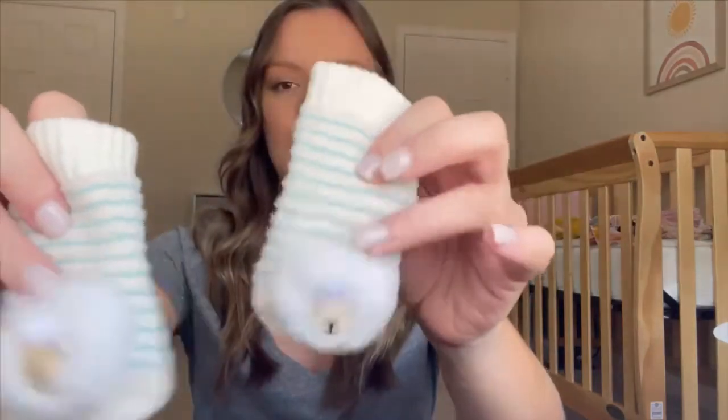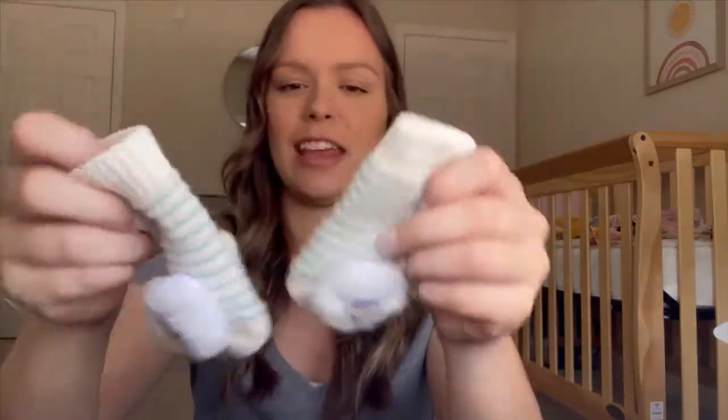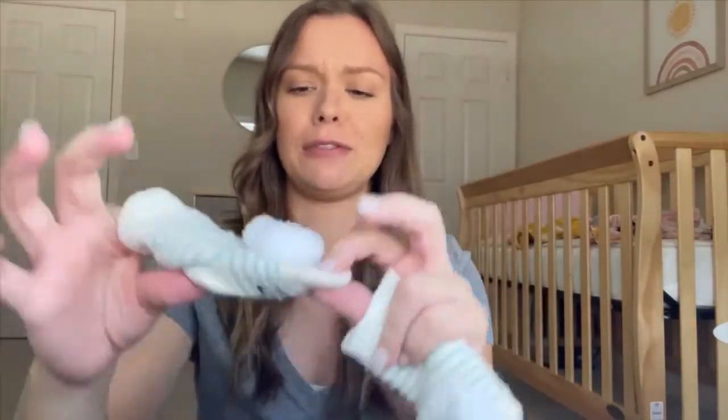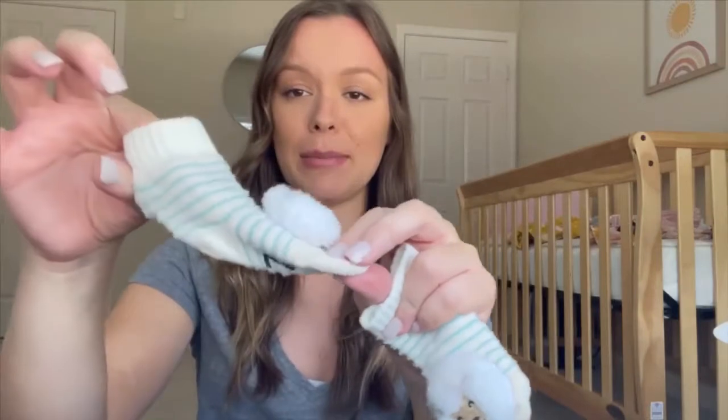The first item me and Jacob picked up — I think it was at Bye Bye Baby when we first found out I was pregnant, just out of excitement — was these little socks that rattle at the toe. They're really tiny but hopefully she'll at least fit in them for one picture.